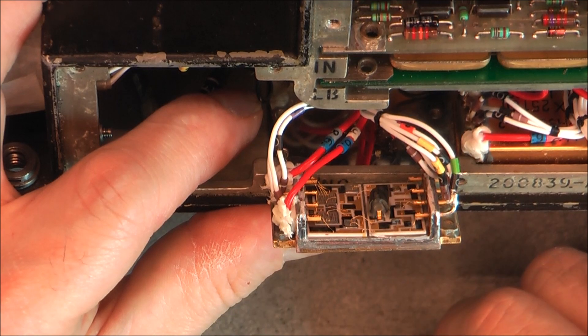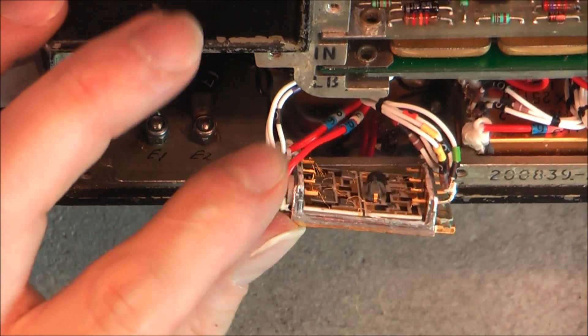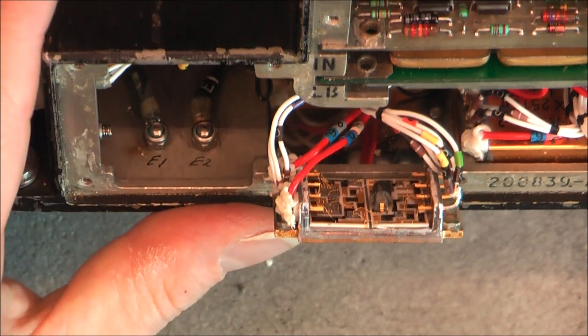Anyway, it is not going to be used anytime soon, so here are the macro photos for it.